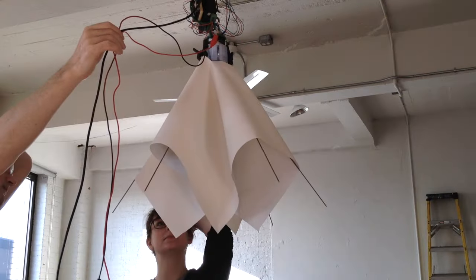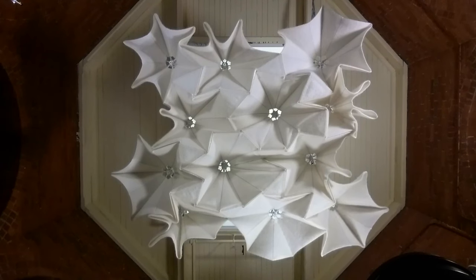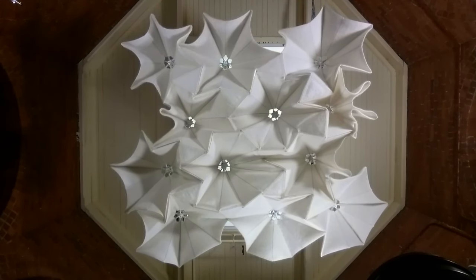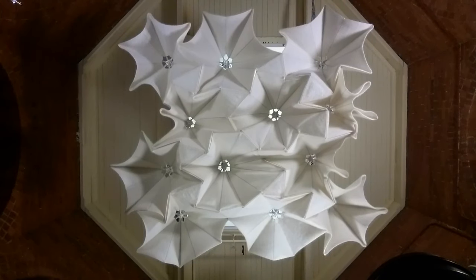To date, a small proof-of-concept prototype has been made in New York City, but there is still much to discover. As this project evolves, we hope to learn how Bloom might be installed in a variety of diverse environments and observe how it might adapt to change the acoustics of spaces as people interact with it.